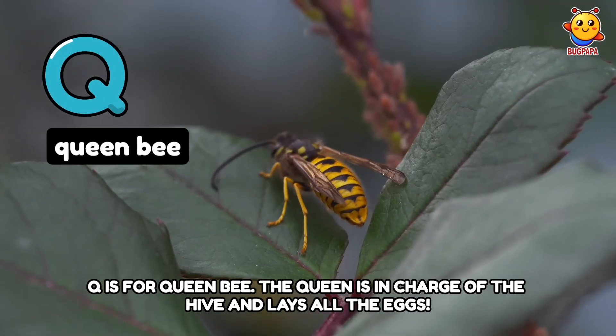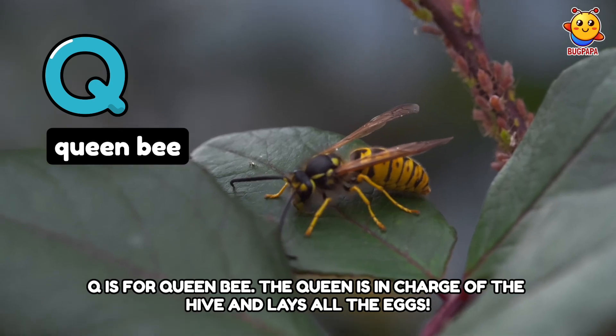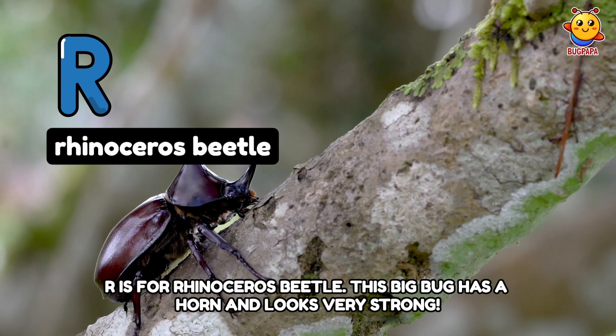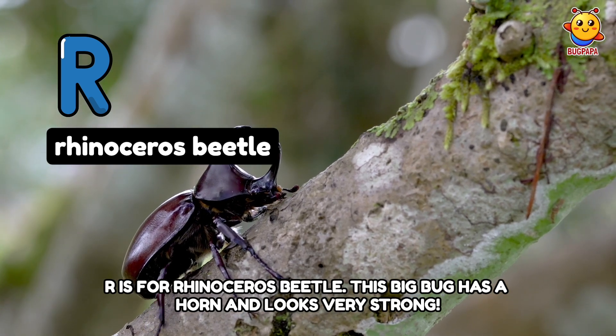Q is for Queen Bee. The queen is in charge of the hive and lays all the eggs. R is for Rhinoceros Beetle. This big bug has a horn and looks very strong.